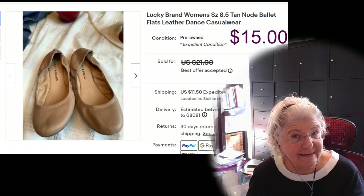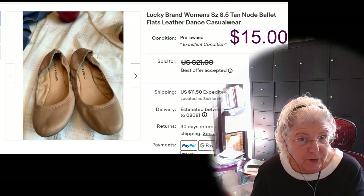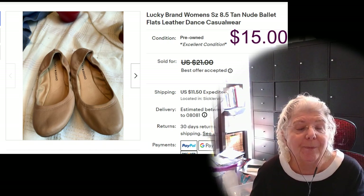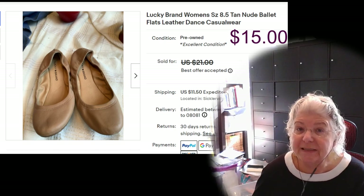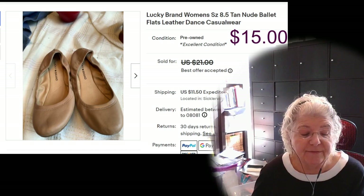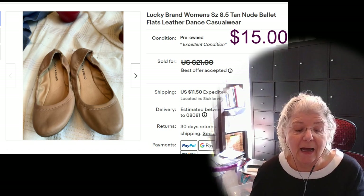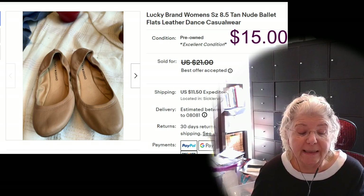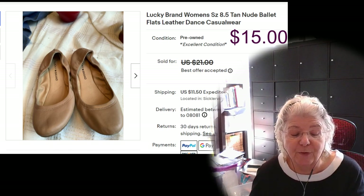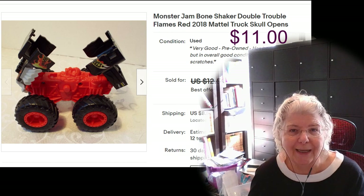The next item is a pair of Lucky flats. These were my daughter's, so they were free — I mean I paid for them originally, but they were listed for $15 and sold for $15, plus shipping, all in for $26.50. After fees, the total that I earned was $14.72. The next one is a little toy called a Bone Shaker — it's like a transformer truck that opens up with a little skull inside.